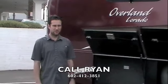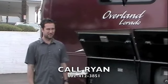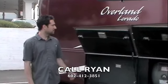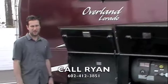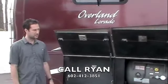My name is Ryan. Today at Scottsdale RV we're presenting a 2000 Overland Lorado diesel pusher. It's got a Caterpillar turbo diesel engine in the back, and an Onan 7500 watt diesel generator up front. Recently took it on trade.